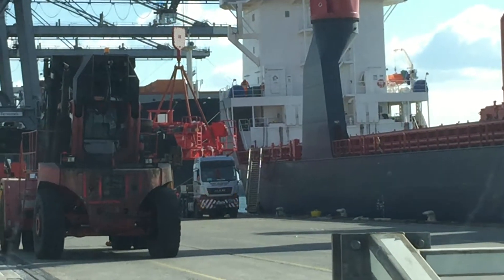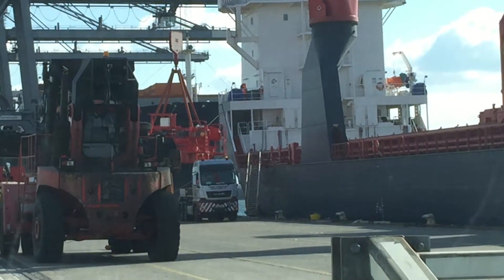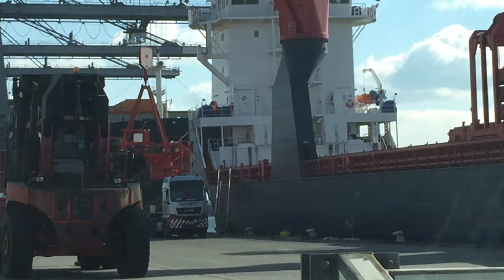So what we're going to do in a second — I'm going to drive you down the quay. You're going to see some ships alongside and the cranes working the ships.